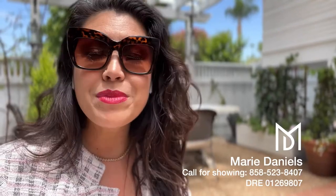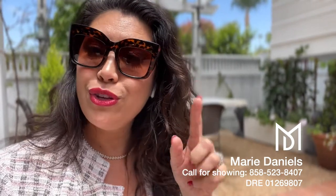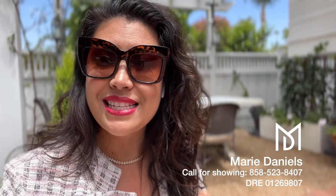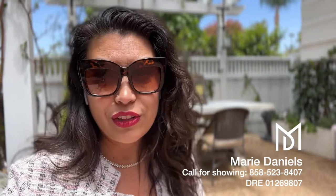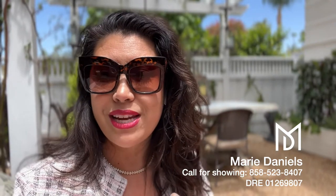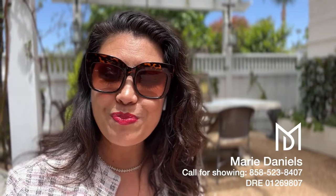Isn't this a fabulous home? I'm telling you, it is gorgeously done. All the fixtures, everything is wonderful. I love this house. If you love this house too and you would like me to bring you in to come see this listing, give me a call. It's 858-523-8407. I'd be happy to show you the home. And if you're relocating, you really can't look for a better neighborhood than North Park if you want to be central to downtown San Diego and all that it has to offer. Talk soon. Bye.